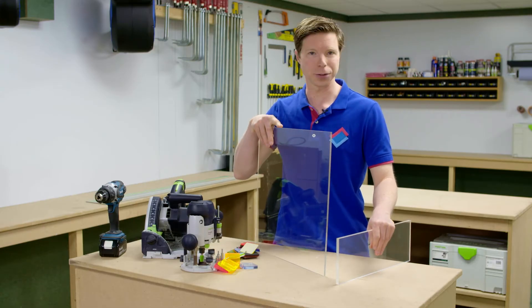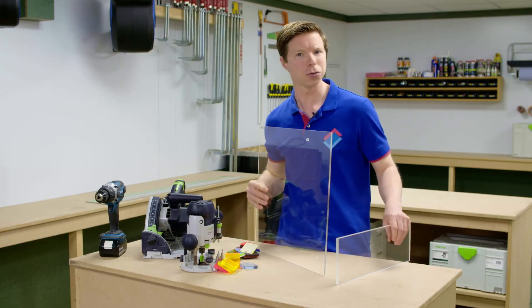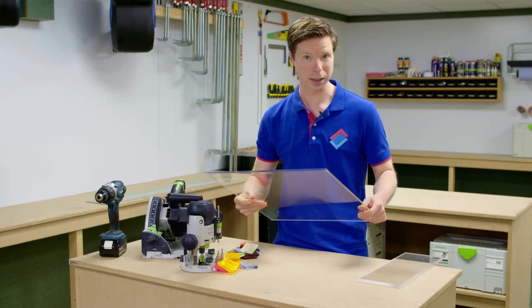Extruded acrylic is first cast but then is rolled into the desired thickness, which creates a lot of stress in the material. If you're going to do any machining it's better to use cast acrylic instead of the budget extruded version, because otherwise your sheet might crack. You can saw, mill, drill, polish and even bend acrylic sheet.